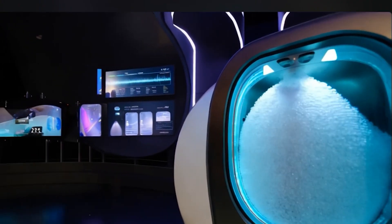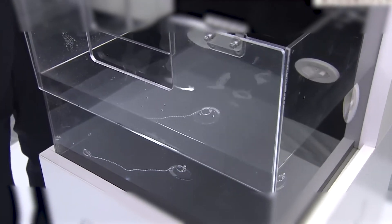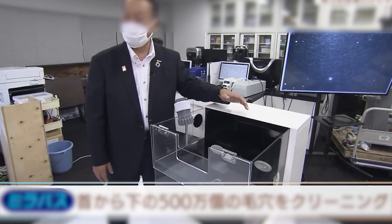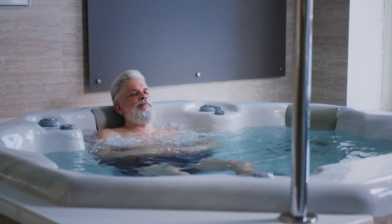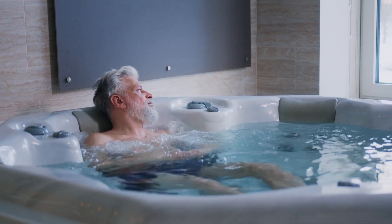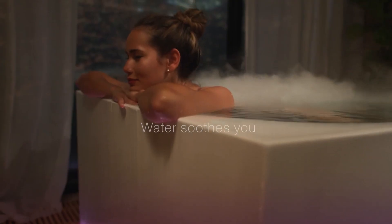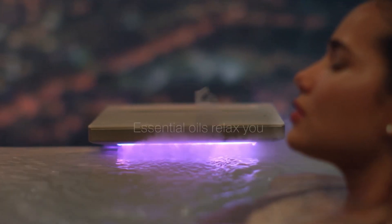Of course, these benefits come with caveats. The technology is still in development, with Aoyama noting that they're about 70% there. Moreover, the current prototype is likely to be expensive, raising concerns about accessibility for the average consumer. Will this remain a luxury item for the elite, or could it one day become a household staple?